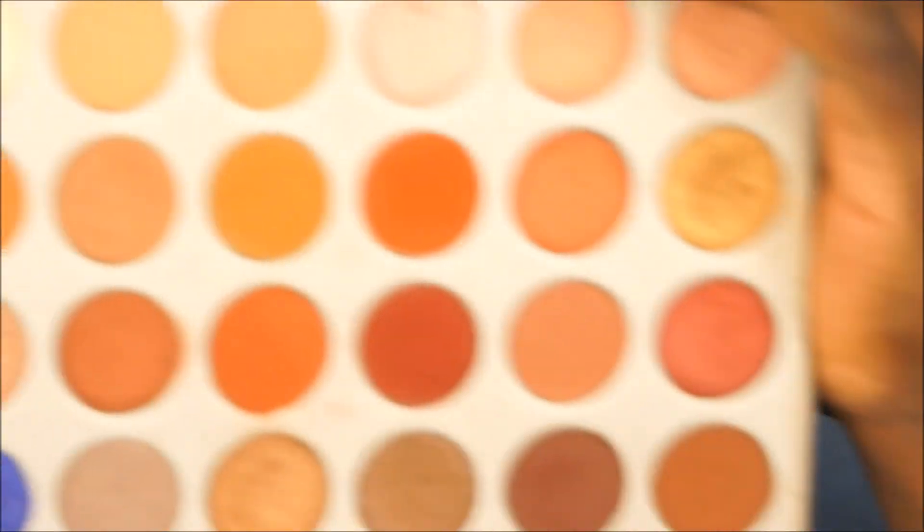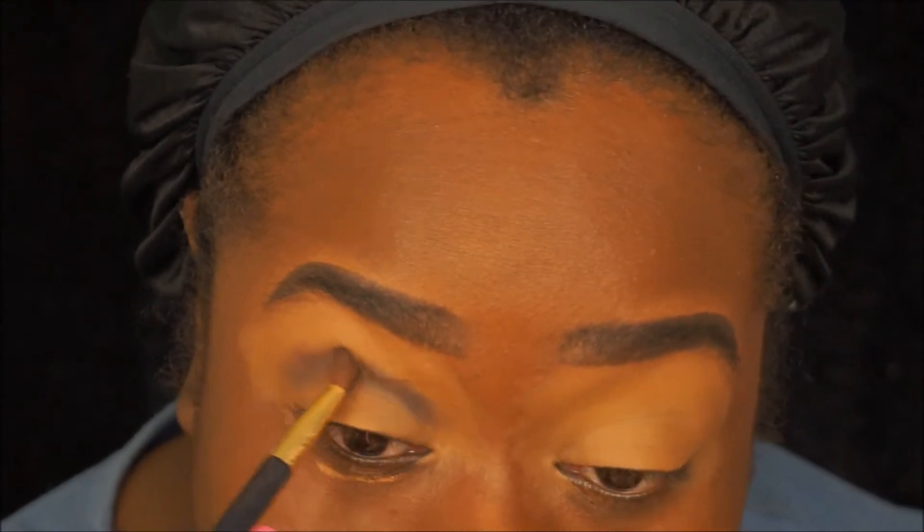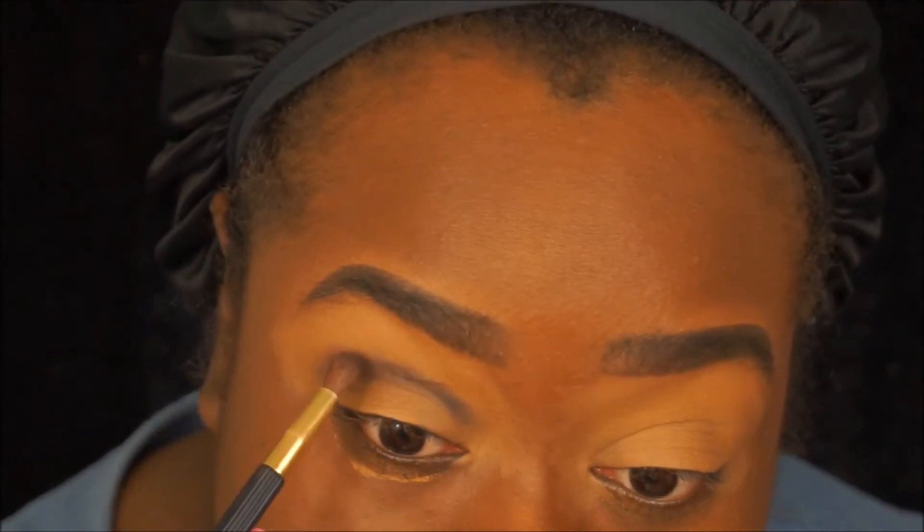I'm going to go in with a lighter brown shade and then with a color I want to say is Roxanne.